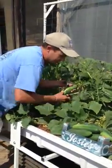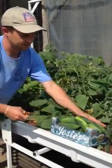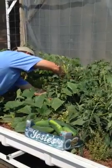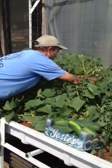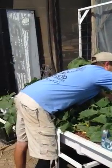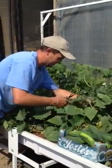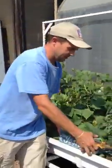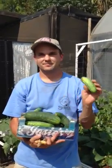Eleven, twelve, thirteen — quite a few — fourteen, fifteen, and so on. As you see, you can get a lot of vegetables from an aquaponic system. Happy gardening.